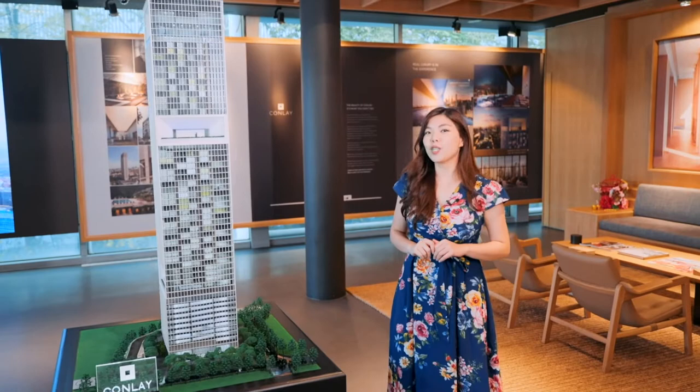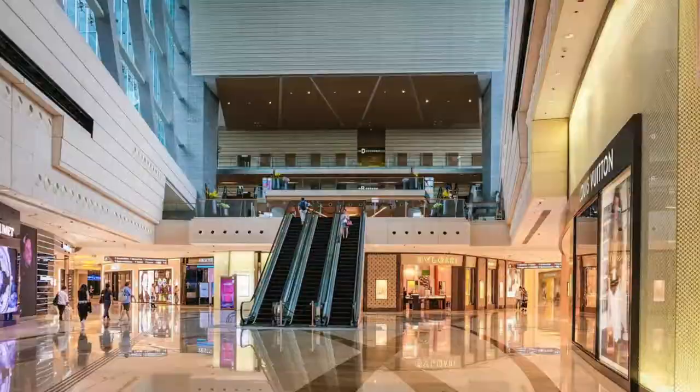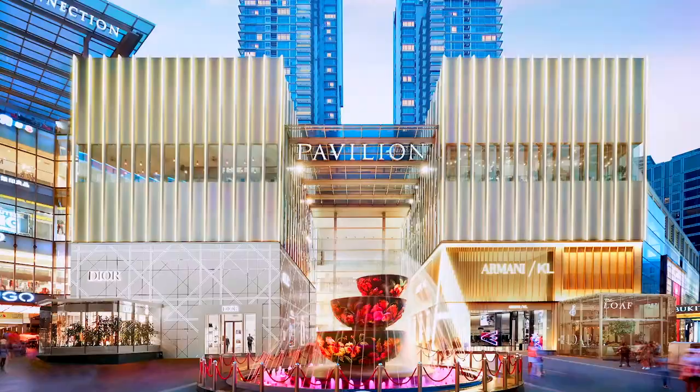The main appeal of the Conley, however, lies in its prime location in the heart of Bukit Bintang, KL's premier shopping and retail destination. Surrounded by a myriad of shopping and lifestyle malls such as Pavilion, Lot 10, Avenue K, and Sierra KLCC.